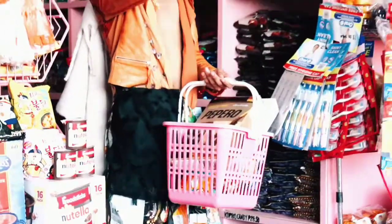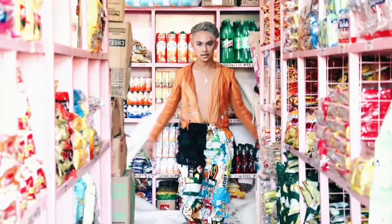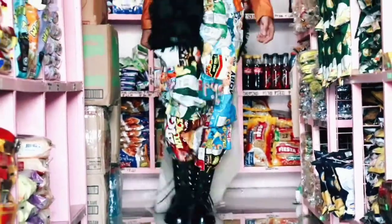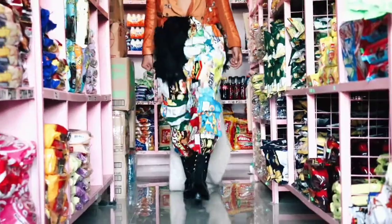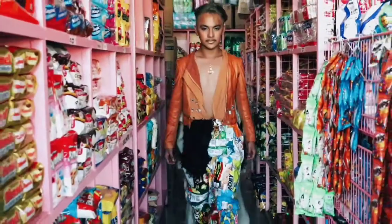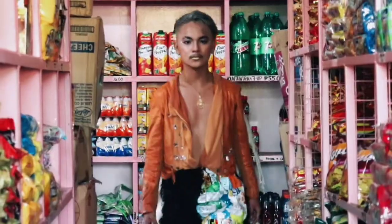He used junk food plastic wrapping because that's what we can literally find and buy at the grocery store. He attached the junk food wrappers to my jeans and embellished them with glitters to make them more appealing. On the top, he utilized an old leather jacket purchased from a thrift store. To complement the old leather jacket, he also added white crystal stones to it.